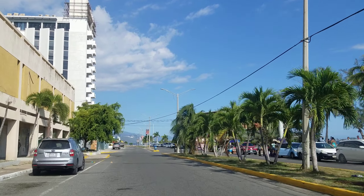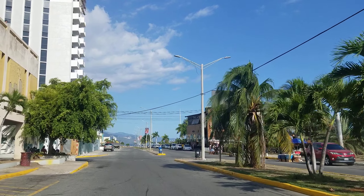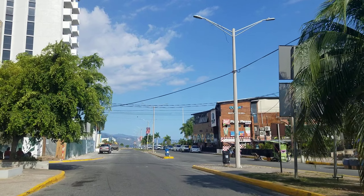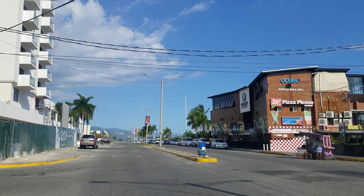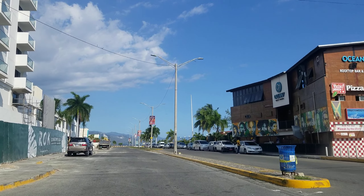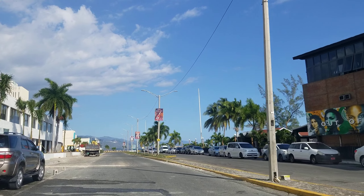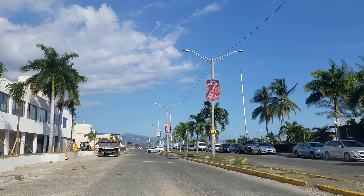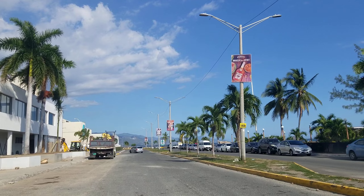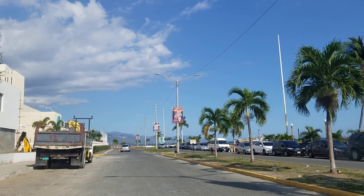With the road infrastructure improving, it's very easy to get in and out of the city, so there are no traffic delays. Kingston is actually the largest city in Jamaica with the largest population, so naturally the road infrastructure has to be top-notch for people to get in and out easily and quickly. As you can see, this is prime real estate.